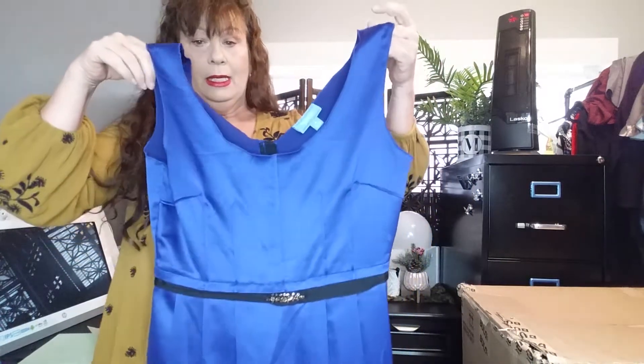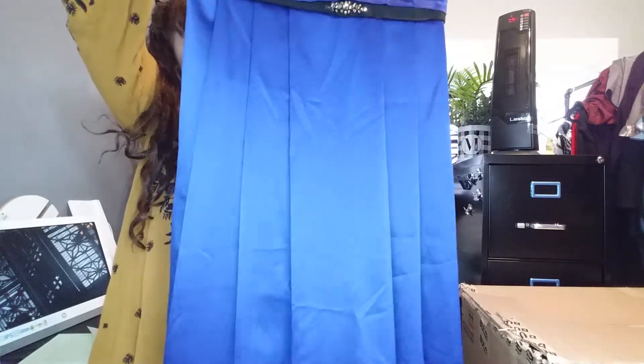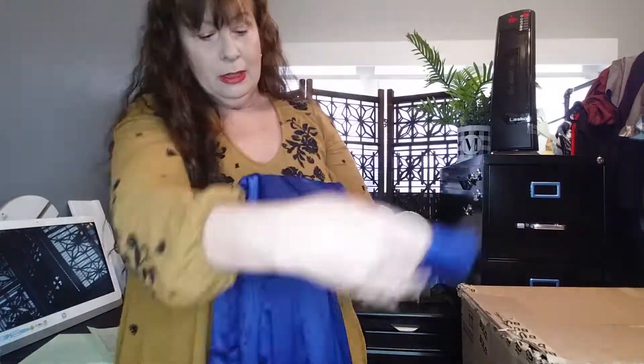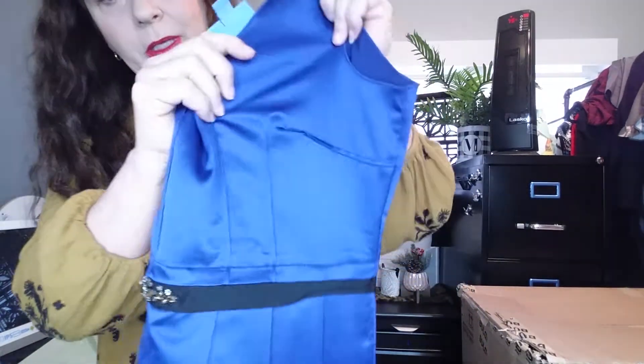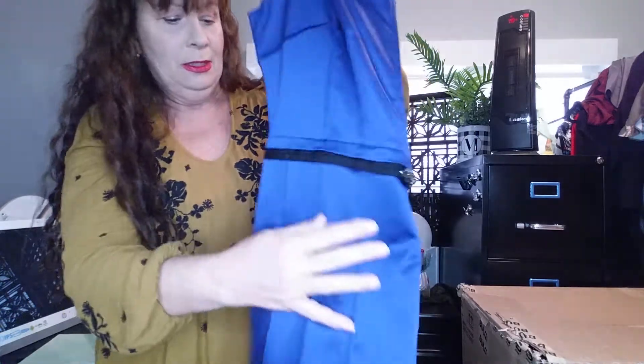This is a very nice dress — Simply Vera by Vera Wang, size 10, 100% polyester and fully lined. It has nice pleating to the skirt and embellishments on the waistline. I didn't see any flaws on this. The darts at the bust line are inverted, which is kind of neat. It's a nice little dress.